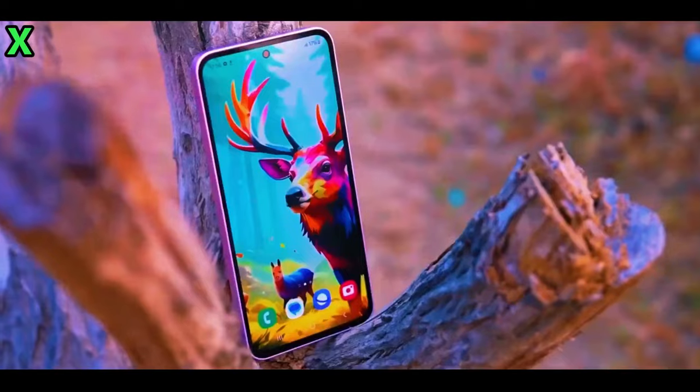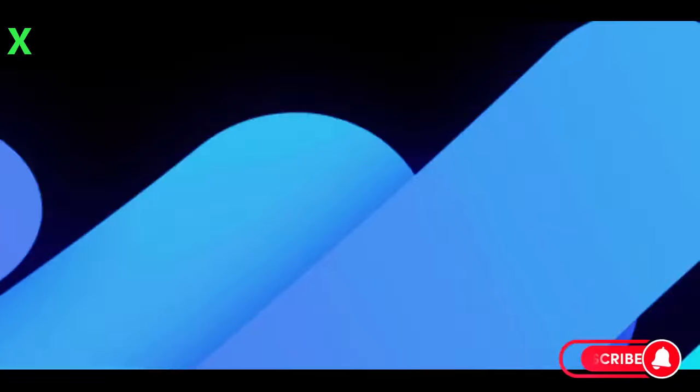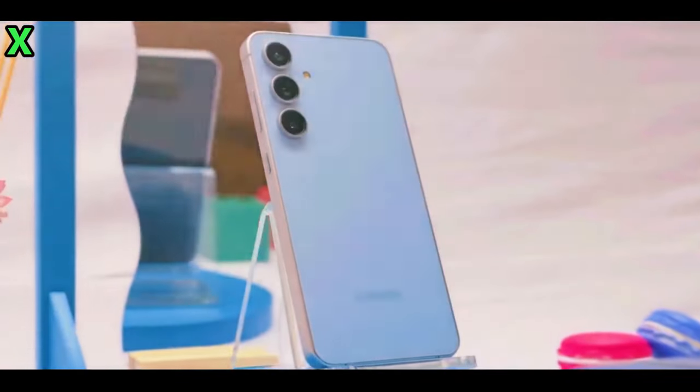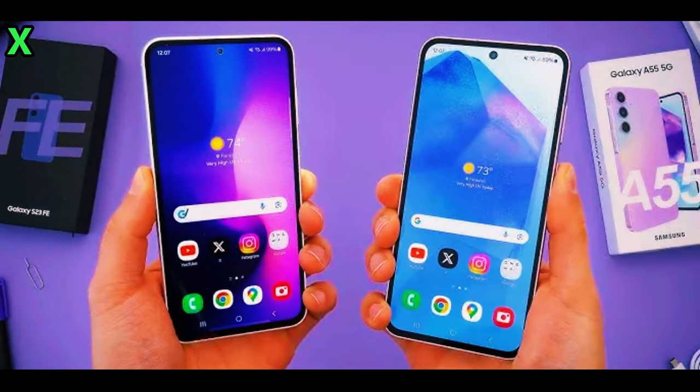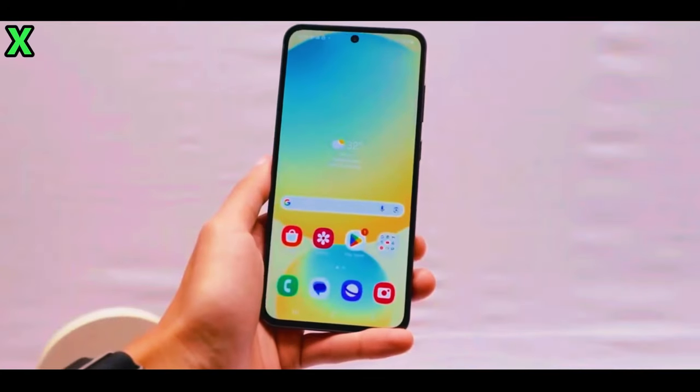Hey everyone, welcome back to the channel. Today, we're diving deep into the upcoming Samsung Galaxy A56 5G. We've got some exciting details to share, so let's jump right in with some questions and answers about this highly anticipated device.